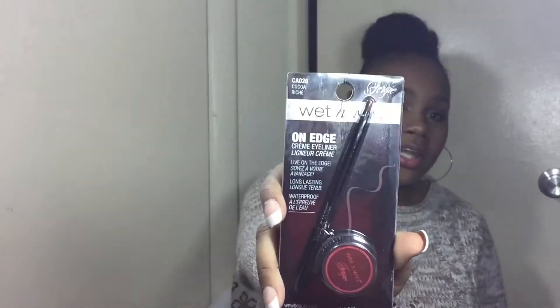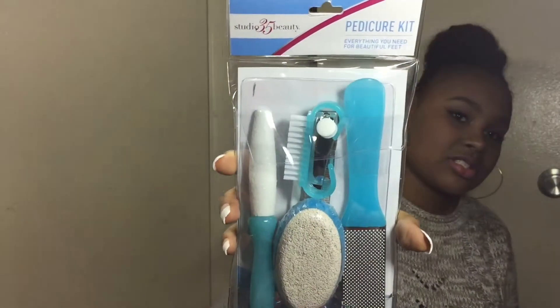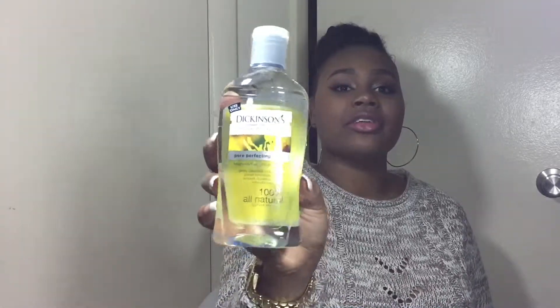I got the Wet n Wild On Edge cream eyeliner in Coco Rich, which is a dark color — I actually bought it to fill in my eyebrows. I also got the ELF Makeup Mist and Set. The last two things from Walgreens were a pedicure kit for at-home pedicures between salon visits, and the Dickinson's Pore Perfecting Toner, which I really like a lot.